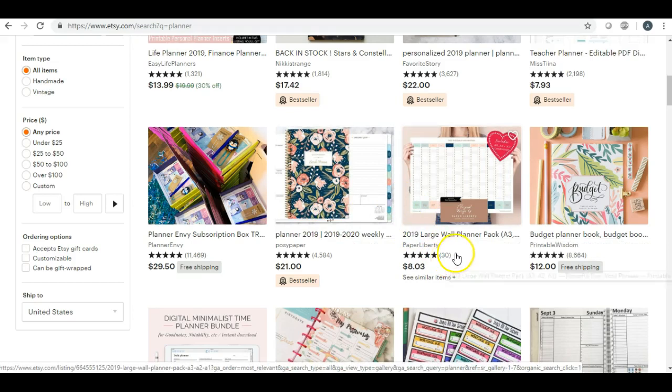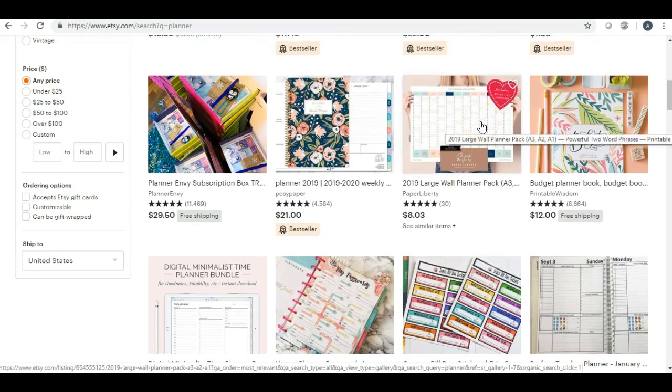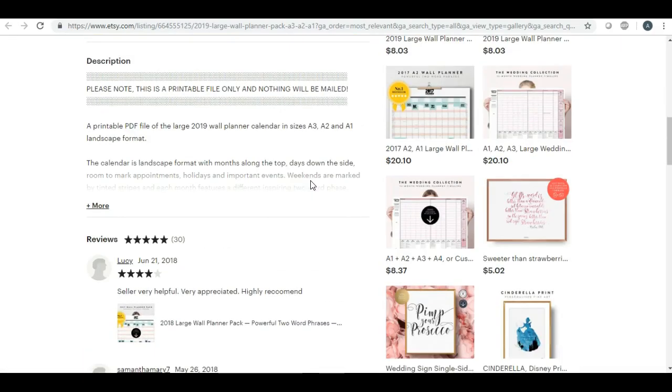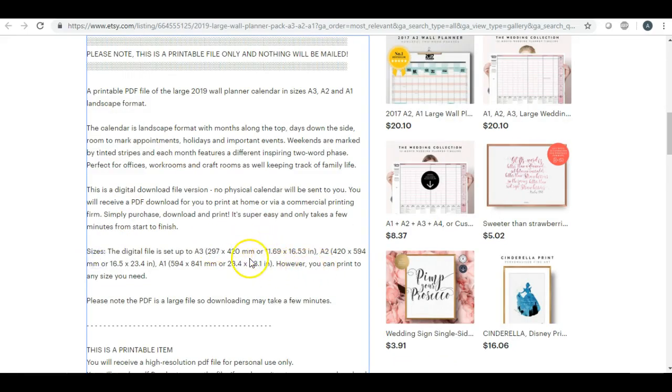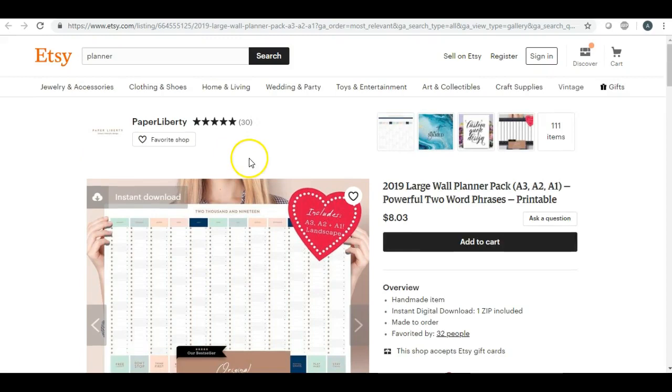That leads me to my next one: printable desk calendars. Not everybody wants a planner that you can hold — some people want a large wall planner or a desk planner. This is definitely something you can do. Looking at an example here, it's pretty big — I can tell by the picture — something you could definitely put on your desk.